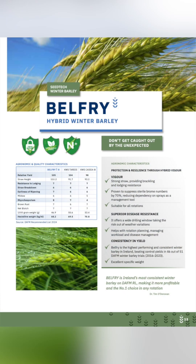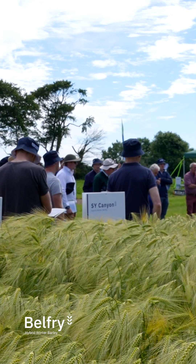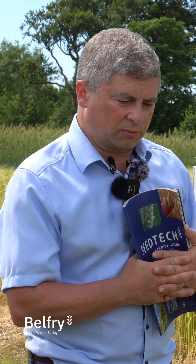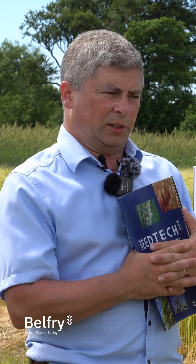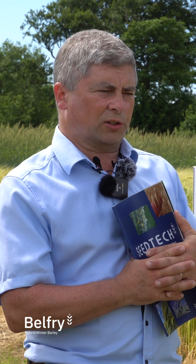If somebody was to say to me, Tim, I've never grown a hybrid before, would you suggest a variety? Belfry would be the first word I'd say. We have not been able to beat it in terms of overall, all round, pound for pound fighter — Belfry. It's a control variety with the department. It's the longest running hybrid six-row barley they have been testing outside of Cassia, and it's the one that's been consistently out-yielding the controls each year.